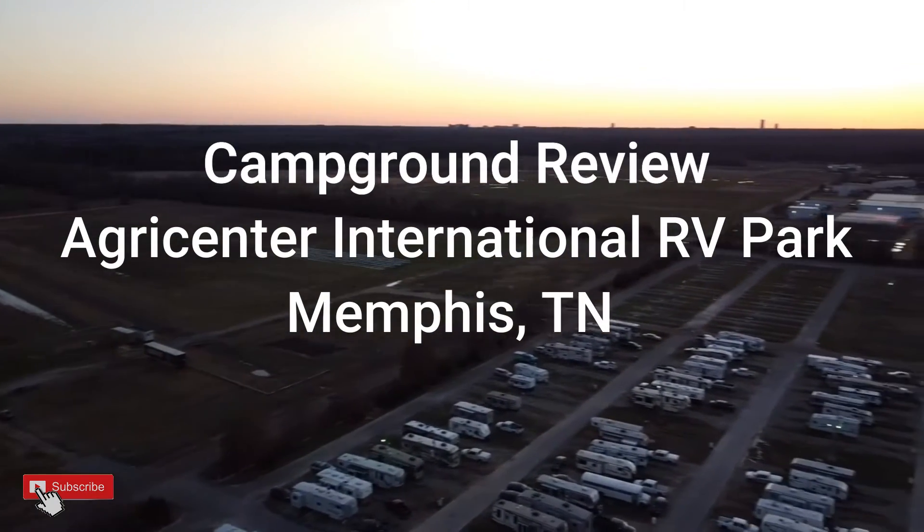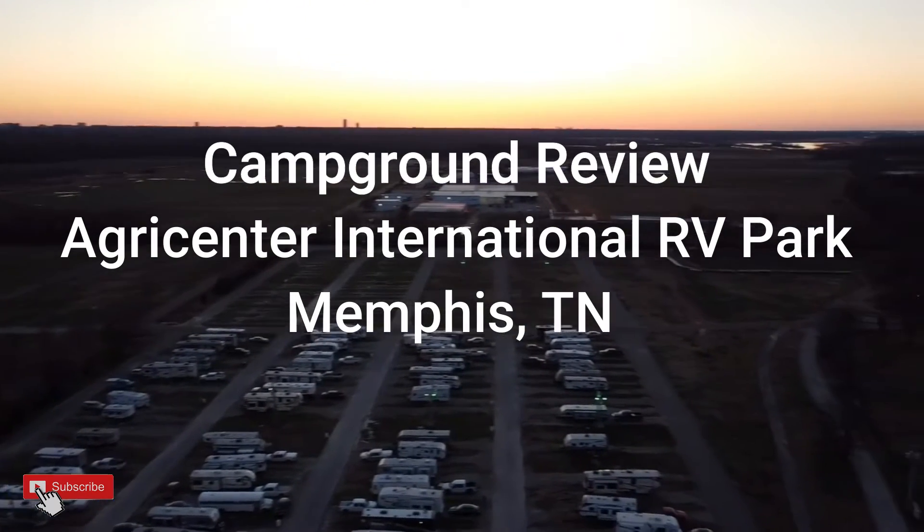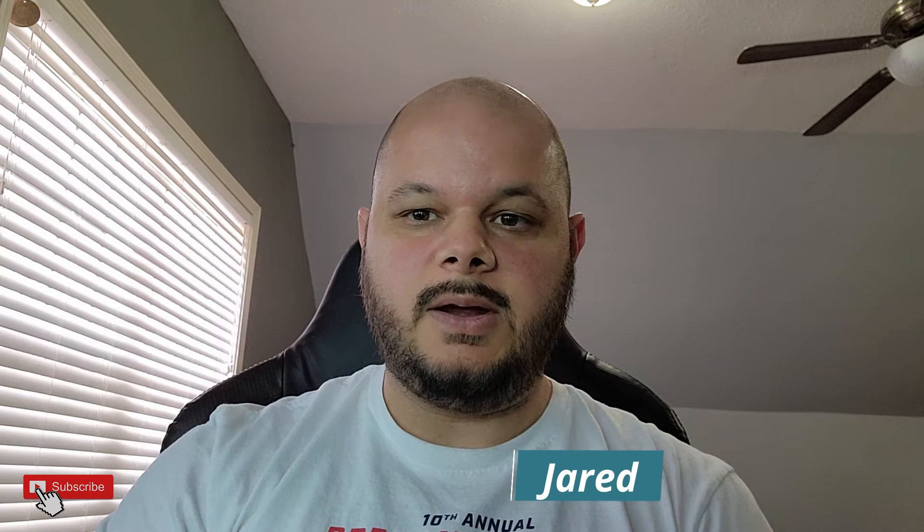After our first trip in the RV, I wanted to give an overview or a review of the AgriCenter International Campground. This is a campground that is not very well known in the Memphis area — it doesn't really come up on a ton of searches. It's not one of those destination campgrounds, but also there's a lot of information on Google about campgrounds that is sometimes doctored up. You see the best images that they have. I wanted to give an honest review of this campground.